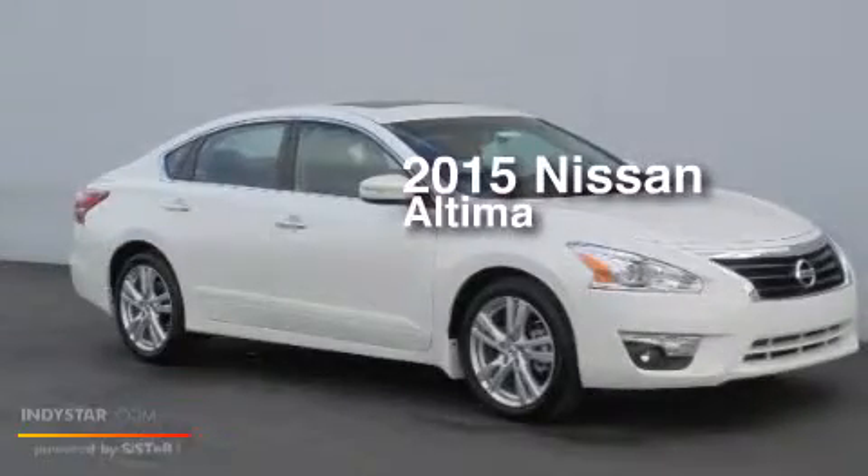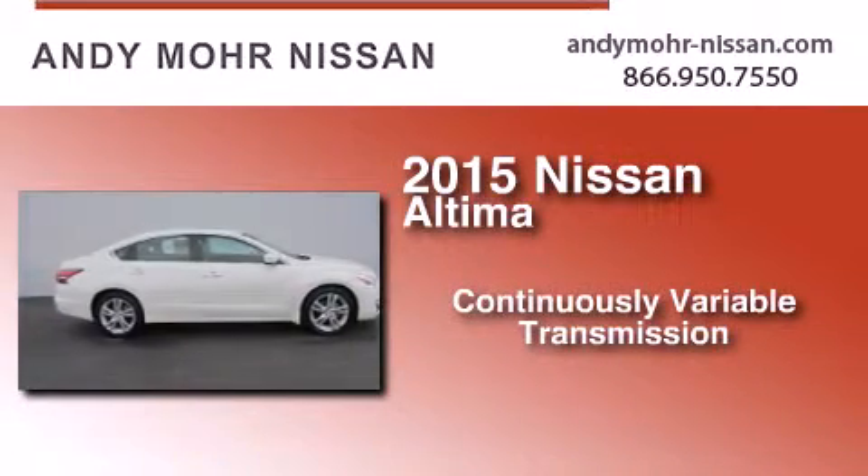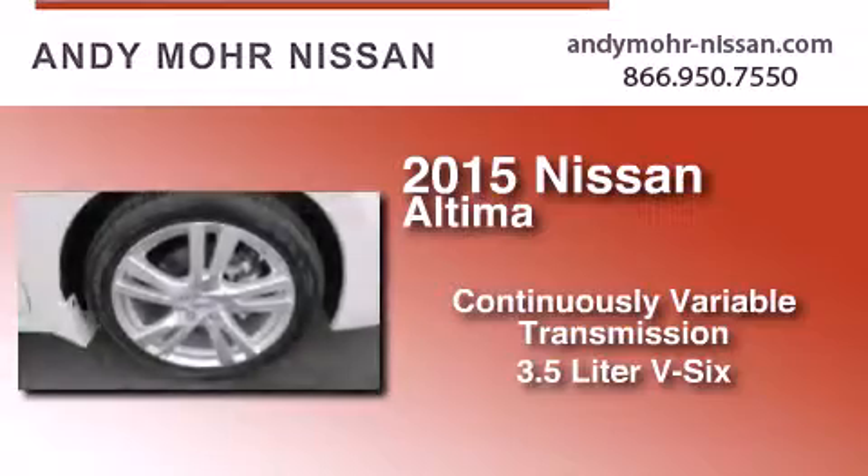This is a brand-new 2015 Nissan Altima. This car has a continuously variable transmission and a 3.5-liter V6.